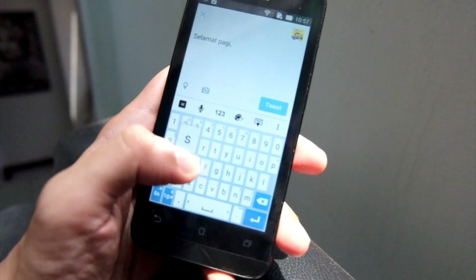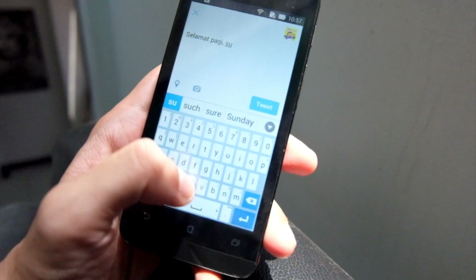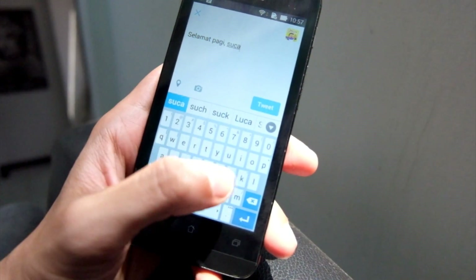Hanya saja, buat yang punya jari-jari besar akan merasa agak kesulitan ketika mengetik teks karena tombol keyboard yang kecil-kecil.